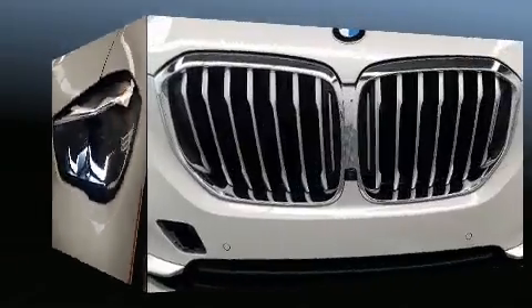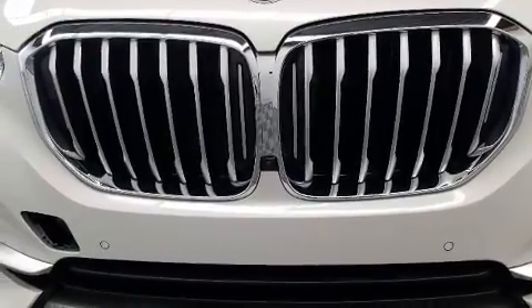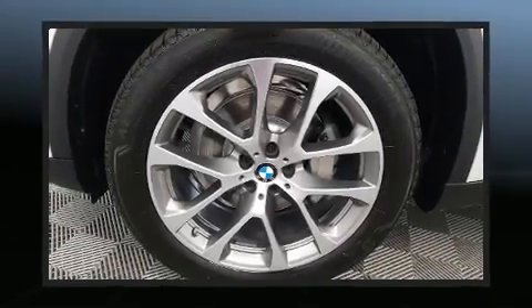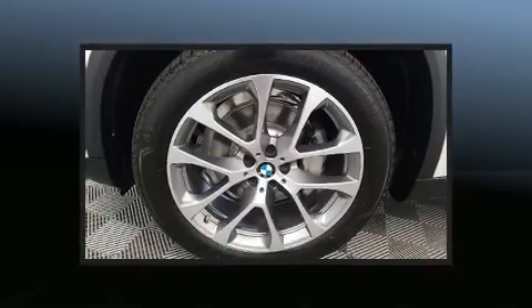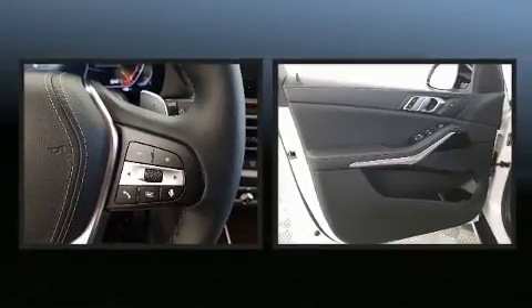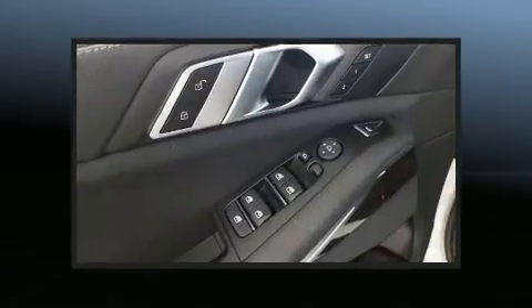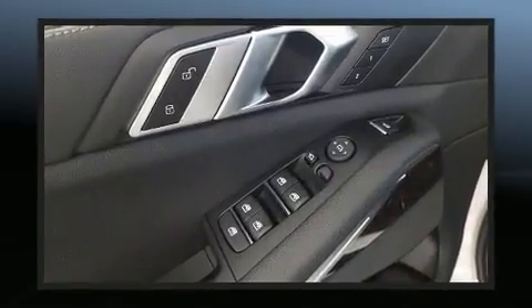BMW also prioritized safety and security with features such as dual front impact airbags, front side impact airbags, traction control, brake assist, a security system, an emergency communication system, and four-wheel disc brakes with ABS. For added security, dynamic stability control supplements the drivetrain.